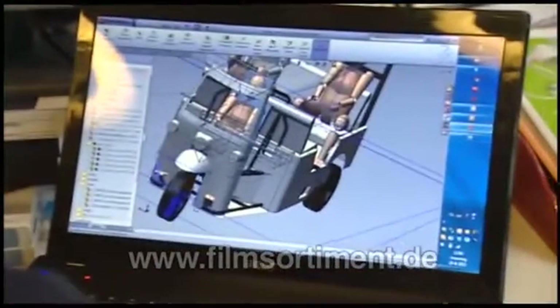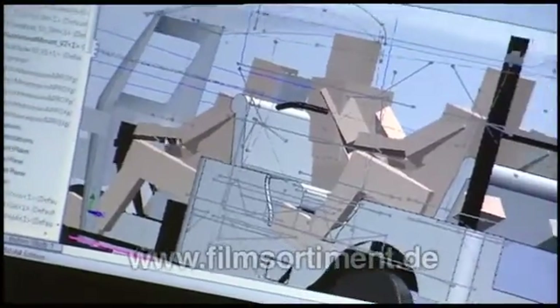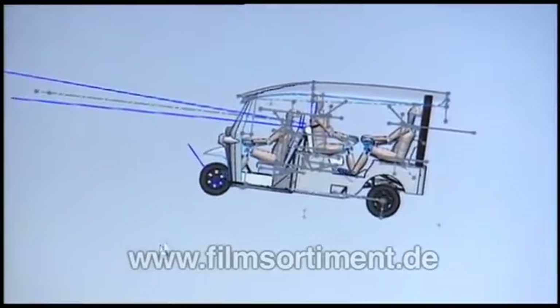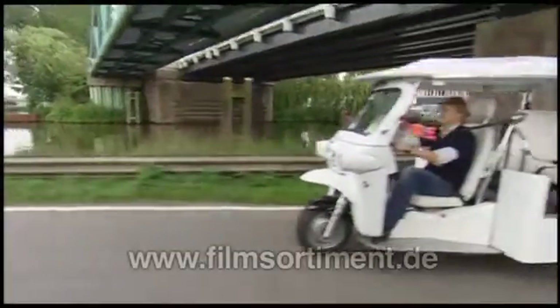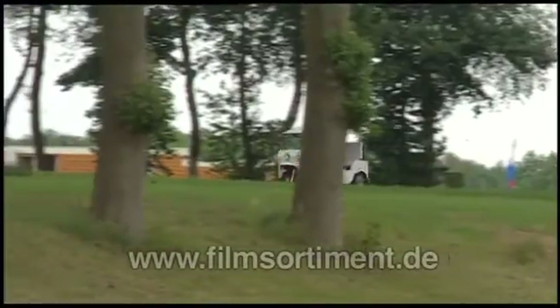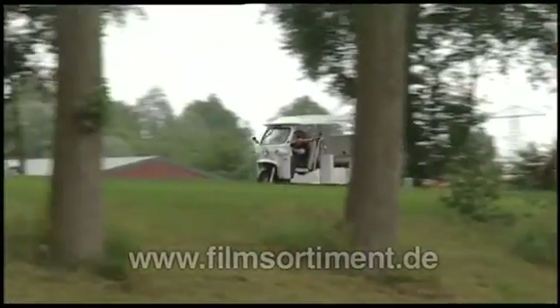The batteries also boost the three-wheeler's stability. This helped the new Dutch-designed tuk-tuks to master slalom tests and be officially licensed for regular road use. That was two years ago and they haven't looked back since.